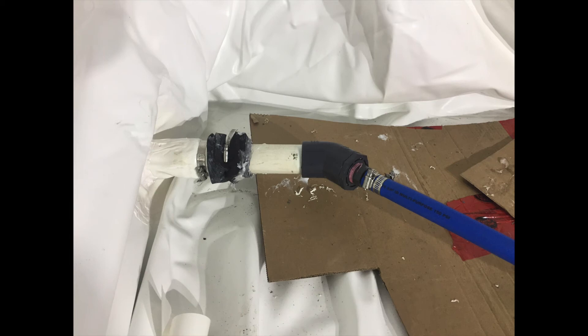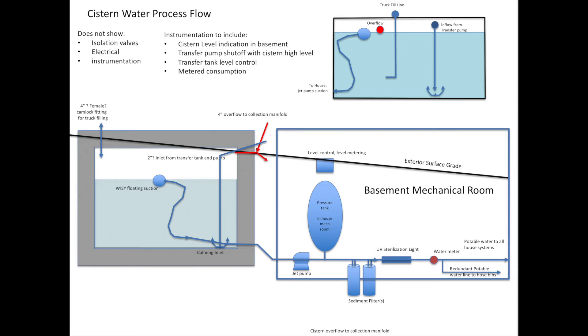From a water quality perspective, that is the correct place to take your water inlet into the house — from just below the surface, where the cleanest, most aerated water is. So as the level in the cistern goes up and down, the float will take the suction line up and down, always feeding the house from the right level in the water column.